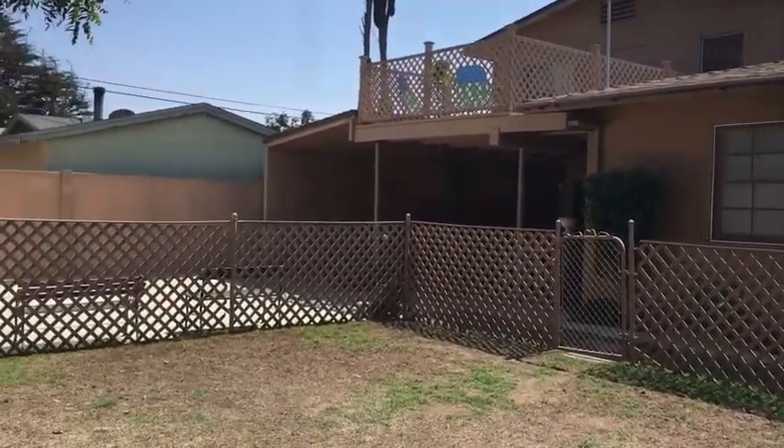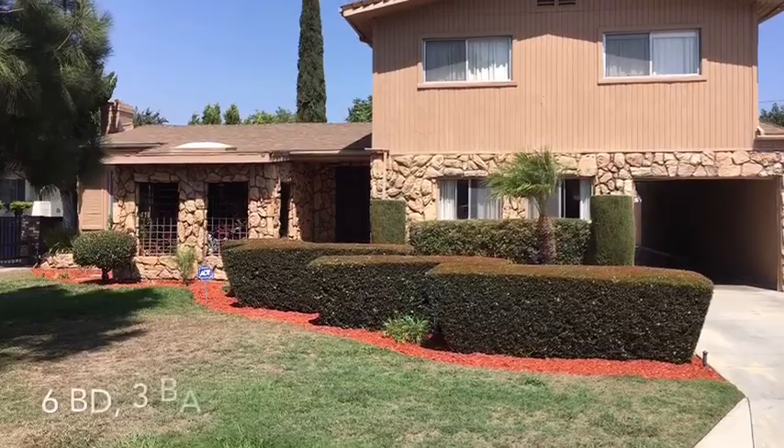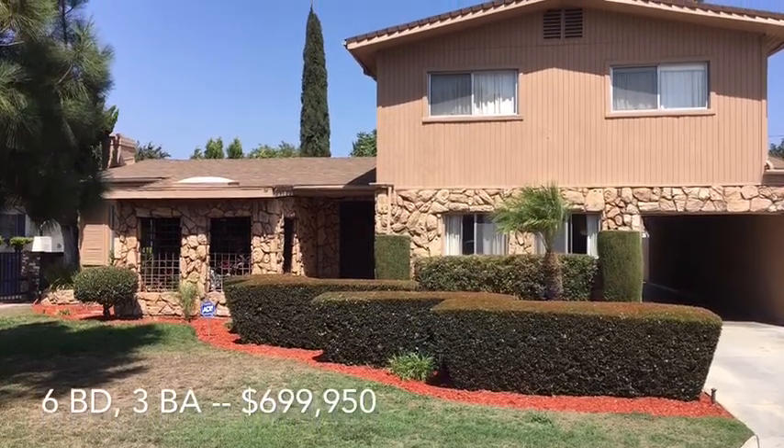This property is perfect for someone that has a large family looking for a lot of space for under $700,000 in Northwest Downey.